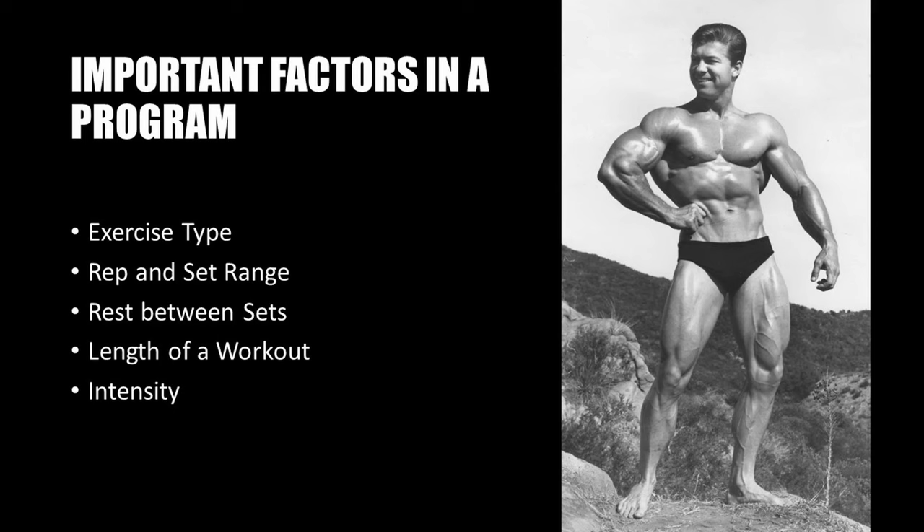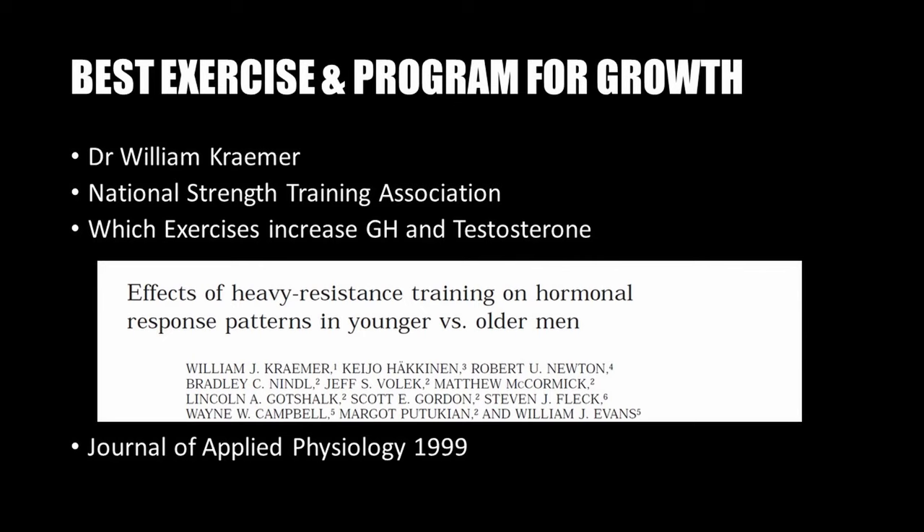Larry Scott began to research the factors that make a workout most effective for muscle growth: the type of exercises that should be performed, the rep and set range, the rest that should be taken between sets, the length of a workout, and how to maximize intensity. All of these factors were researched by Larry Scott.